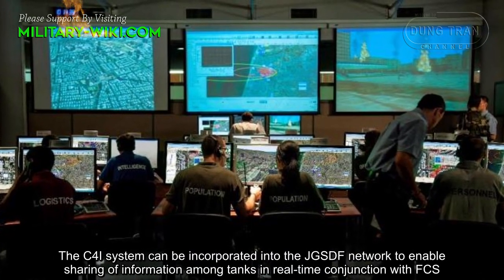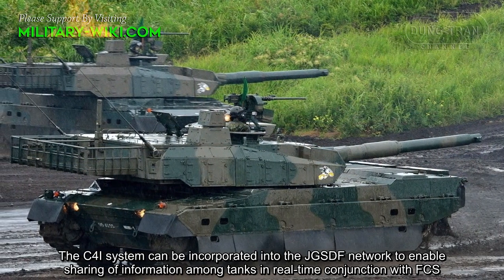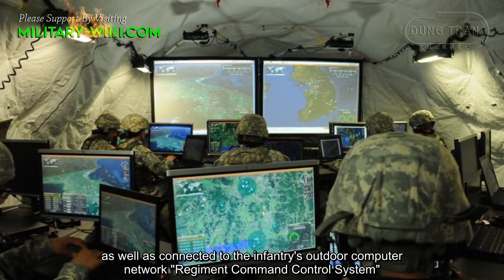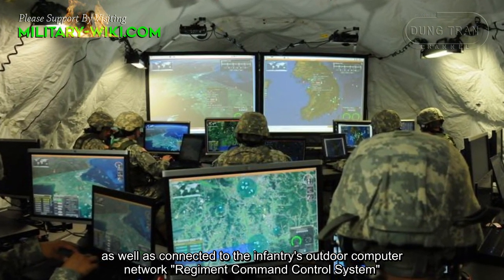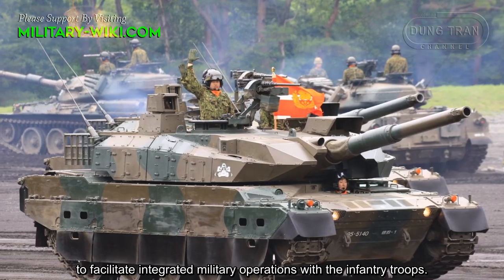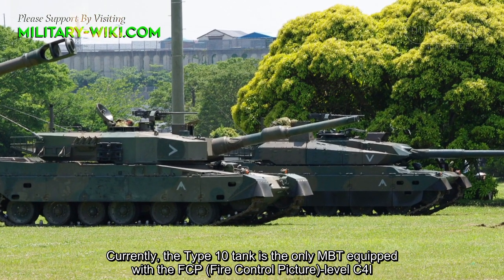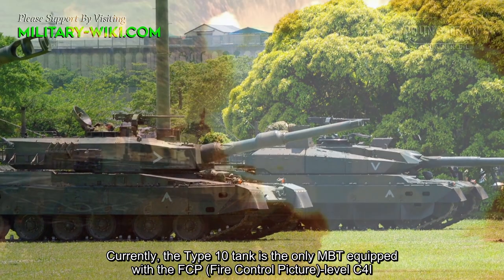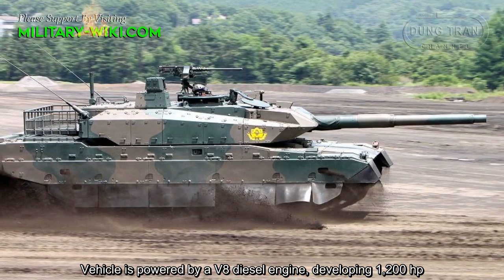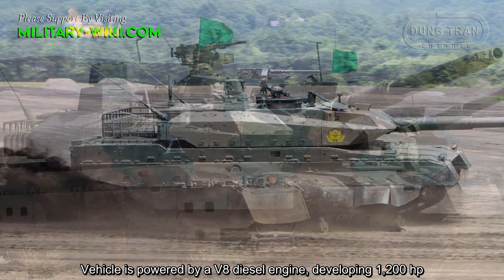The C4I system can be incorporated into the Japan Ground Self-Defense Force's network to enable real-time sharing of information among tanks, in conjunction with the fire control system, as well as connected to the infantry's computer network and regiment command and control system to facilitate integrated military operations with infantry troops. The Type 10 tank is currently the first MBT equipped with a fire control picture level C4I system.